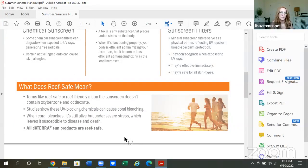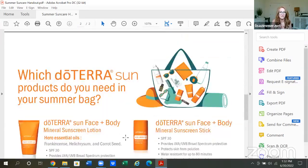DoTERRA sunscreen products are also reef safe - that's incredibly important. I have friends in Maui and Hawaii where you cannot use chemical sunscreens because they are destroying the reef. Terms like reef safe mean the sunscreen doesn't contain oxybenzone and octinoxate. Studies show these UV-blocking chemicals can cause coral bleaching - the coral is still alive but under severe stress, leaving it susceptible to disease and death. All doTERRA sun products are reef safe.